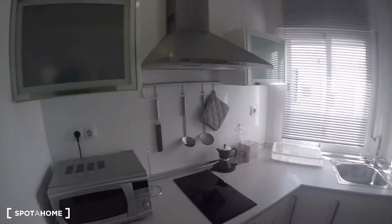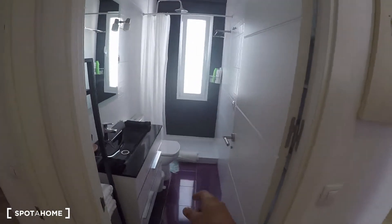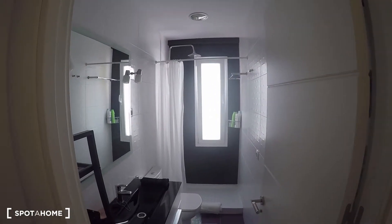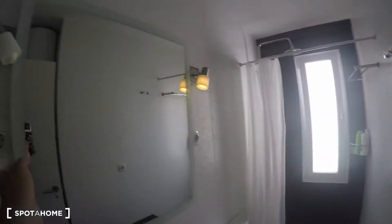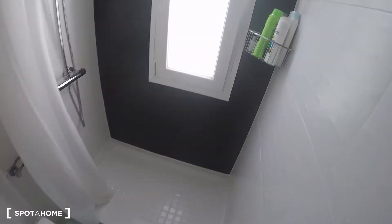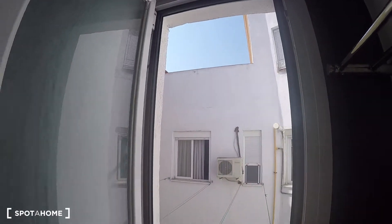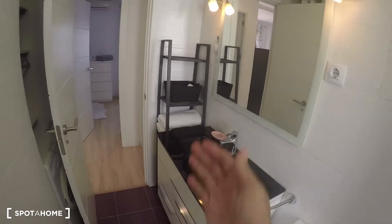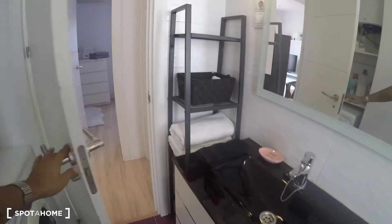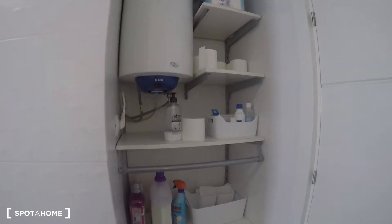Now let's check the bathroom, which is right here. Really nice bathroom — I love the purple floor along with the black wall. It's got a nice sink, the toilet, and a cool fancy shower. It has a window that goes to the interior patio, and since we're on the sixth floor there's daylight pretty much all the time. You have space for your personal stuff, drawers below, and in here we have the boiler for hot water along with a shelf for personal items and detergent.